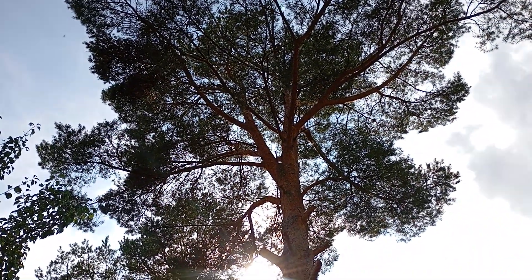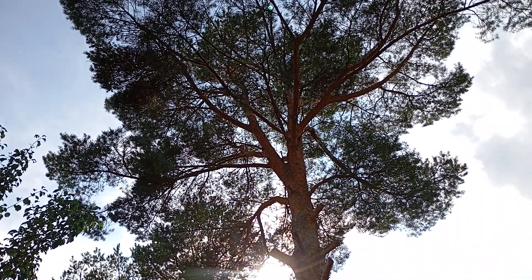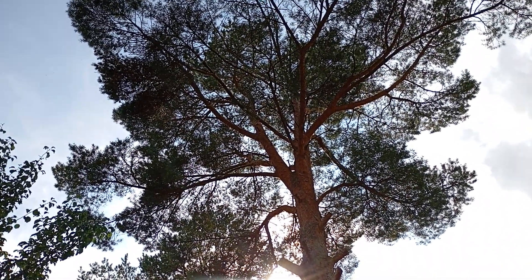We have woodpeckers and a lot of different birds that live in these pines.